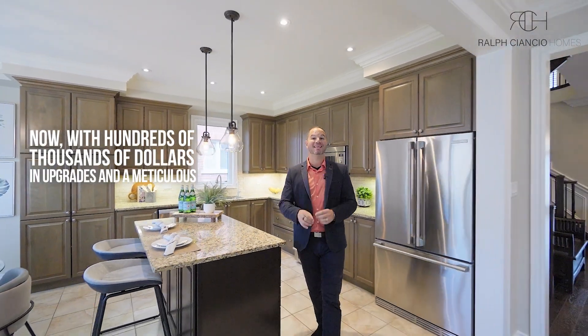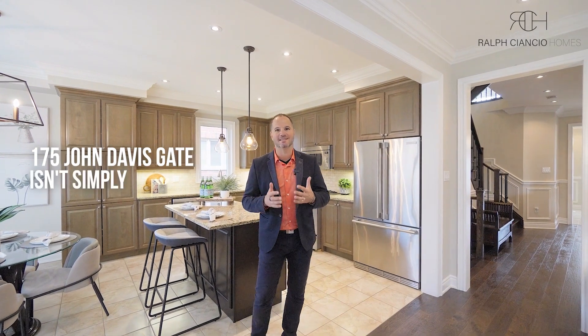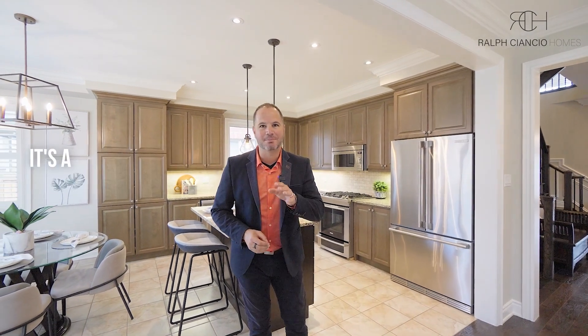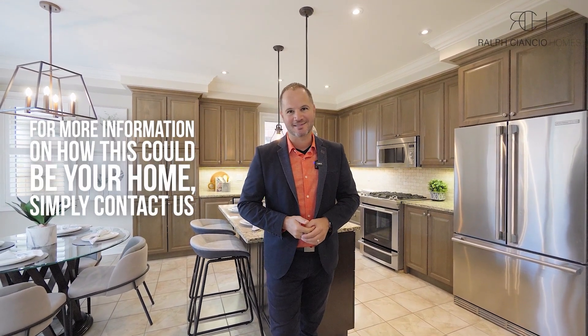With hundreds of thousands of dollars in upgrades and meticulous attention to detail, 175 John Davis Gate isn't simply a house — it's a place you will be proud to call home. For more information on how this could be your home, simply contact us. We'd love to help.